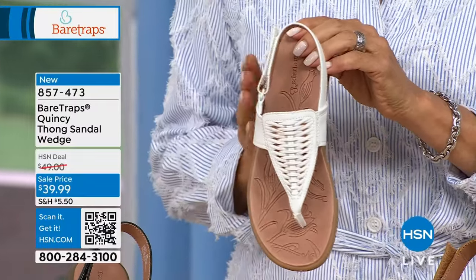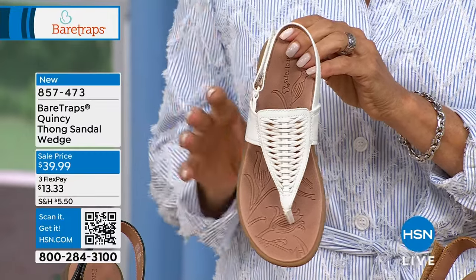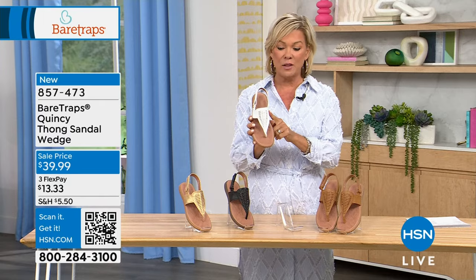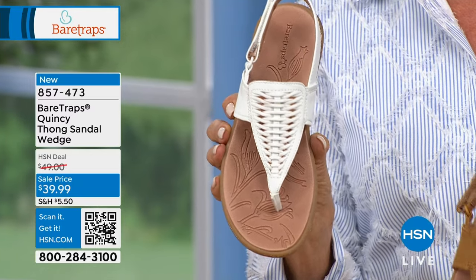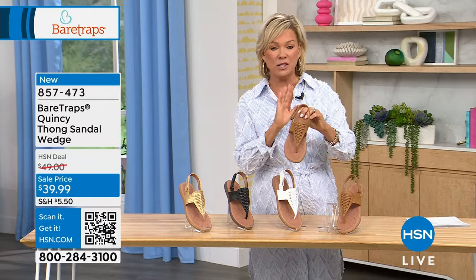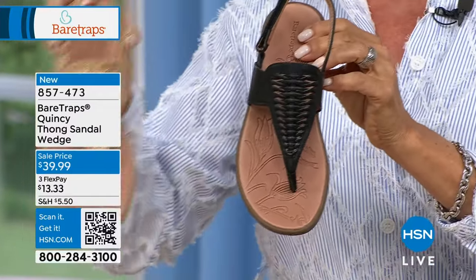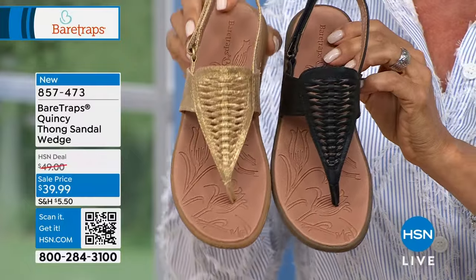This Quincy is brand new from Bear Traps and extremely popular. The white and caramel are down to the wire — only about 130 left in white. That's how quickly these are moving. The caramel is a perfect neutral, black is getting limited, and all colors are honestly getting limited. The gold is the dressiest option — a warm, rich, 18-carat-style gold. Both the black and gold are dramatic.